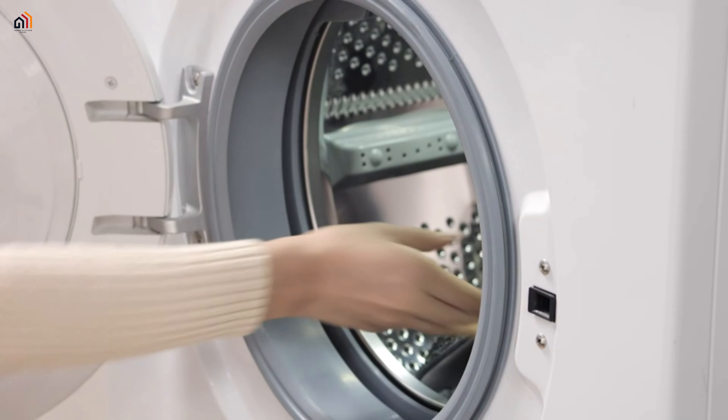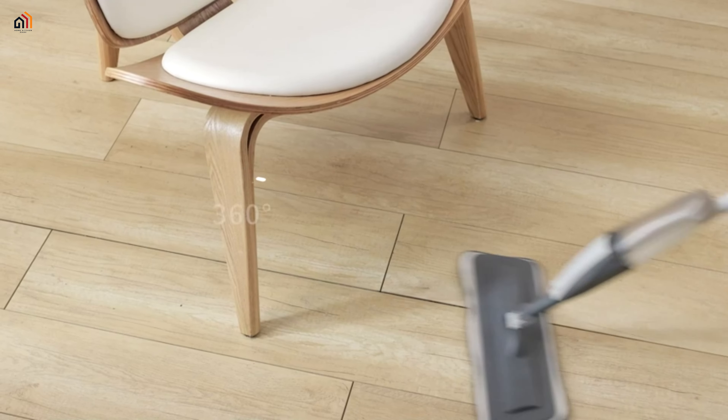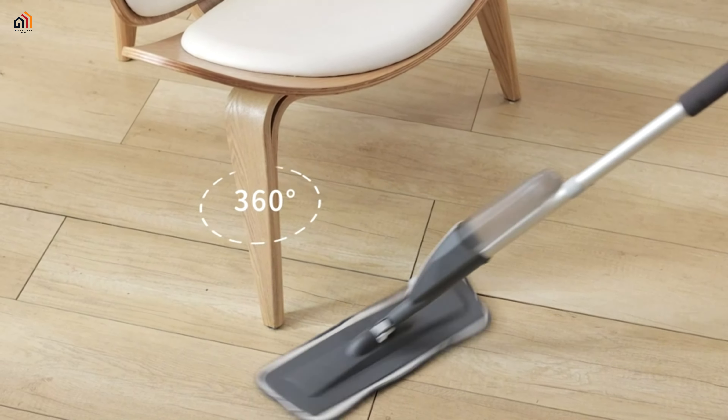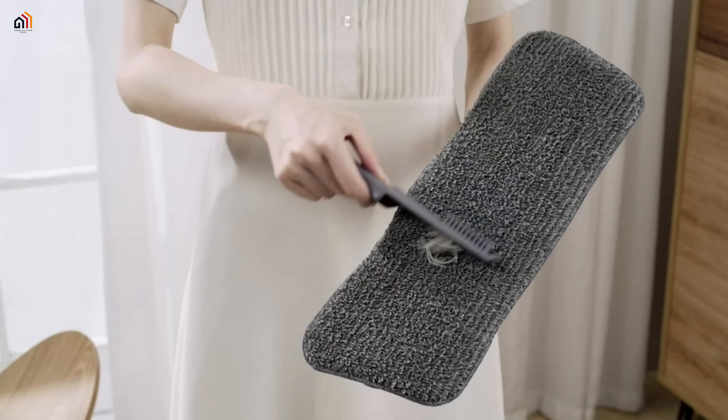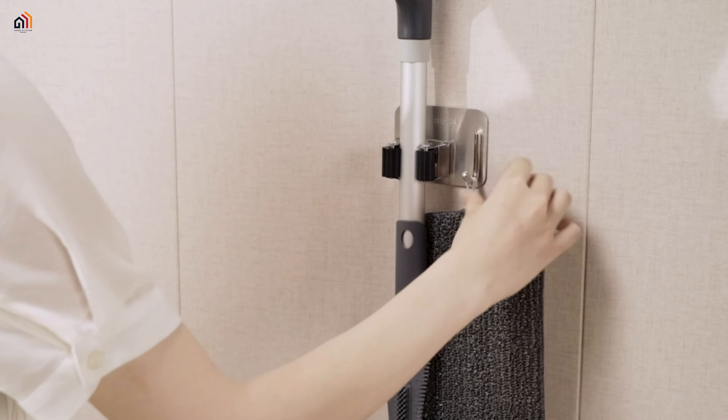The package includes a scrub brush, a 304 stainless steel wall-mounted mop holder, and a convenient design for easy storage. Simplify your cleaning routine with this versatile and efficient spray mop, backed by a 12-month warranty and lifetime technical support.